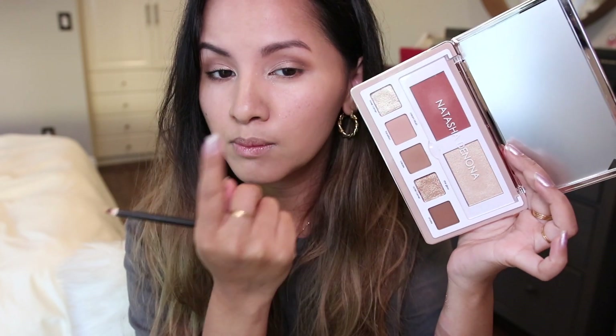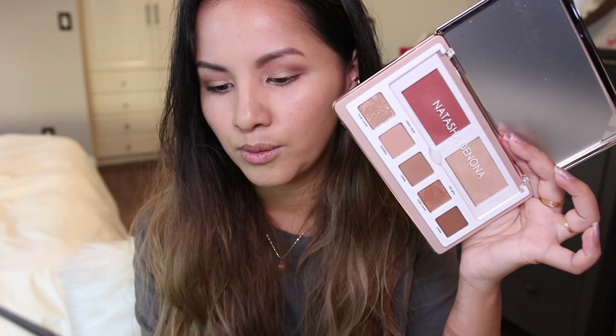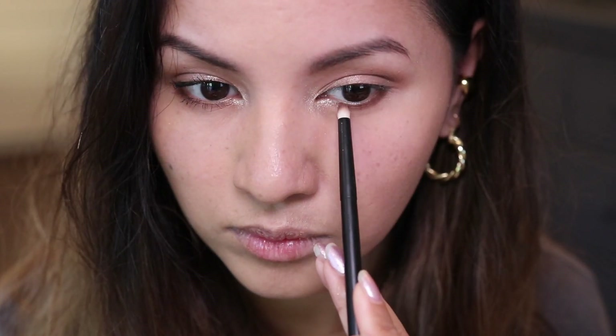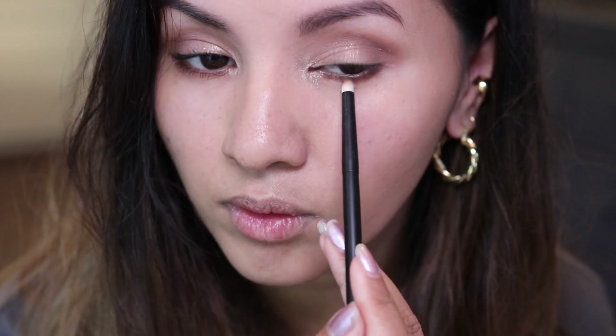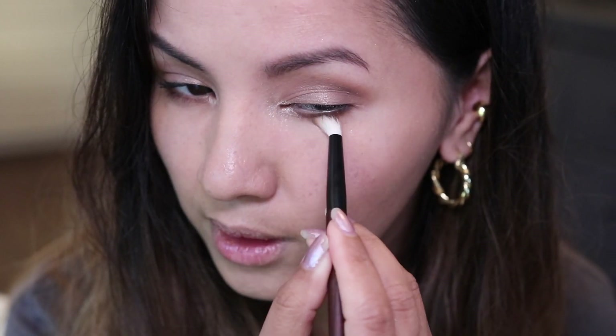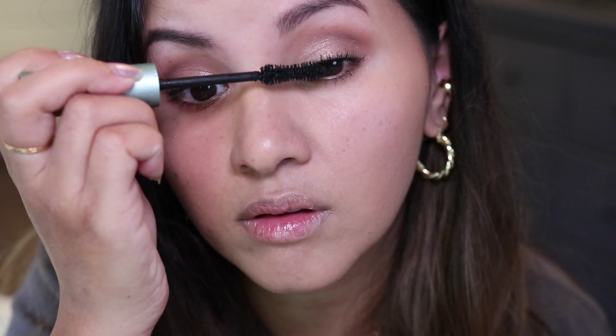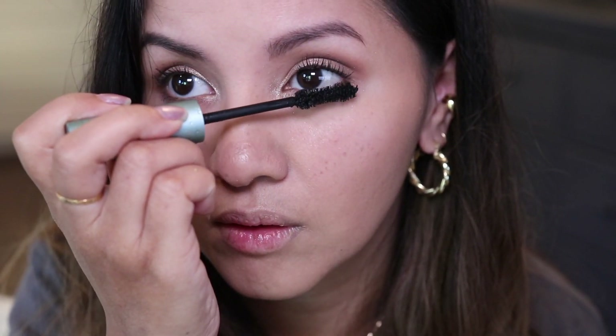The final shade I'm using for my lower lash line is Smoke, applied with my Rougher 03 pencil brush. I'm then going in with Sonia G's mini booster brush to blend out my bottom lash line. That's basically the final look — I'm topping it off with Too Faced Better Than Sex waterproof mascara. That's it for the eyes.